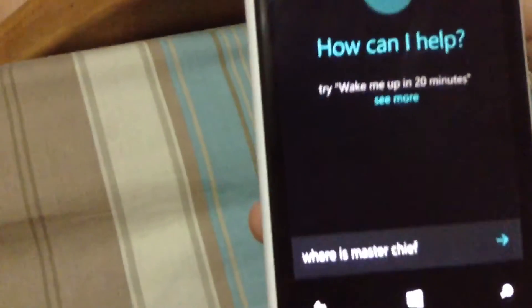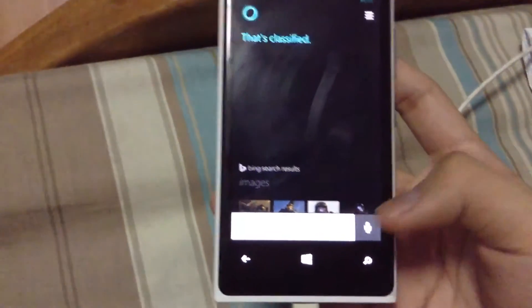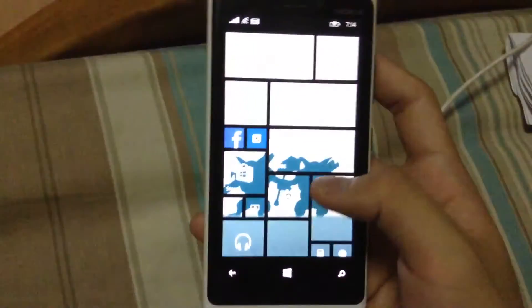Where is Master Chief? That's classified. It's really Cortana from Halo 4 or maybe Halo or something.